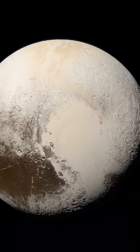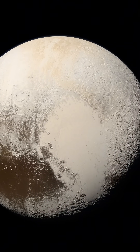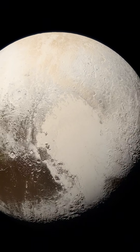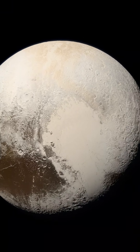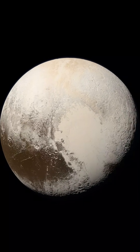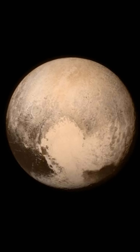The images were captured when the spacecraft was 280,000 miles away from Pluto, showing features as small as 1.4 miles. This is twice the resolution of the single image view taken on July 13.